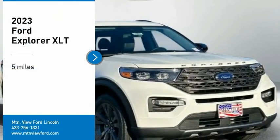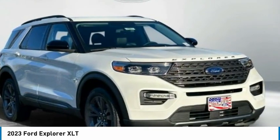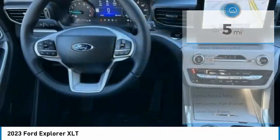We are pleased to show you the 2023 Explorer. You've got a lot of capabilities to call on in a Ford Explorer. Don't underestimate your choices. This vehicle has less than 100 miles. Here are some of this vehicle's great options.